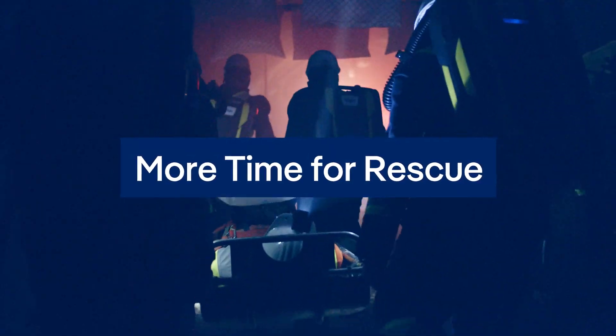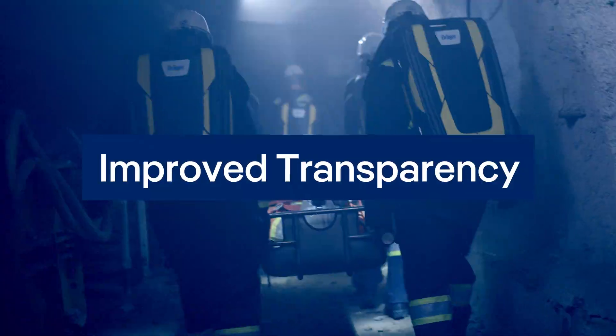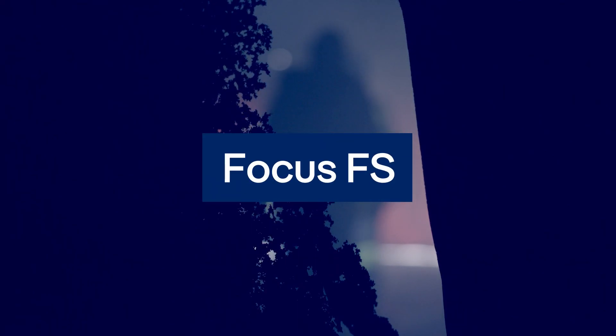A new generation of mine rescue technology — Focus FS.